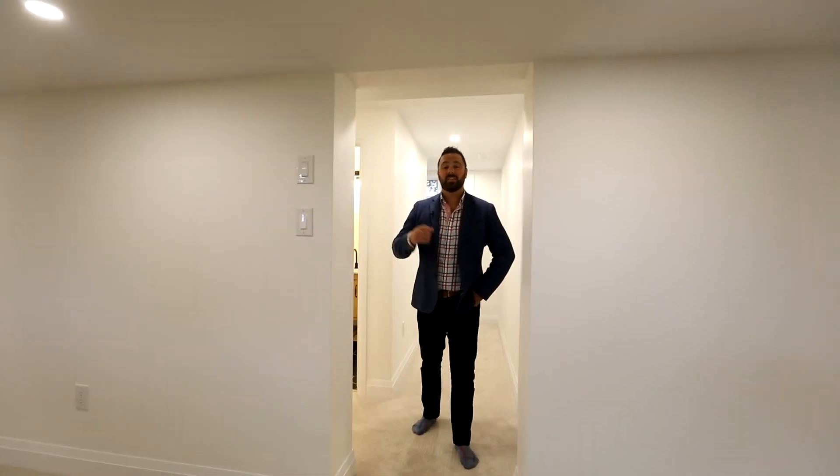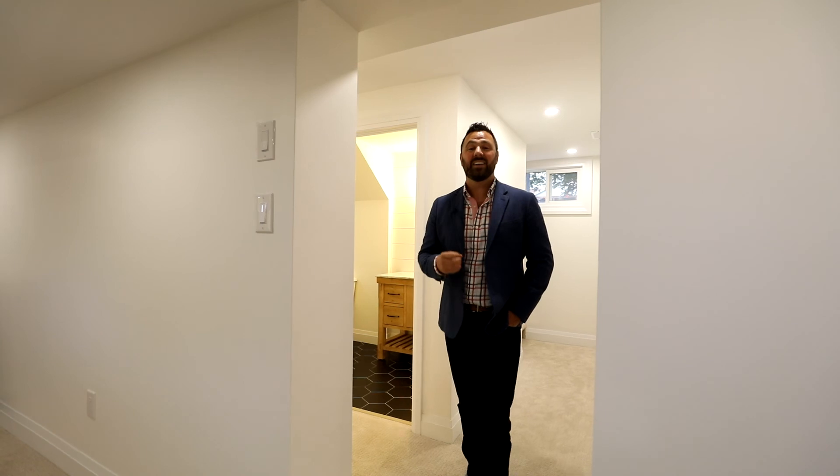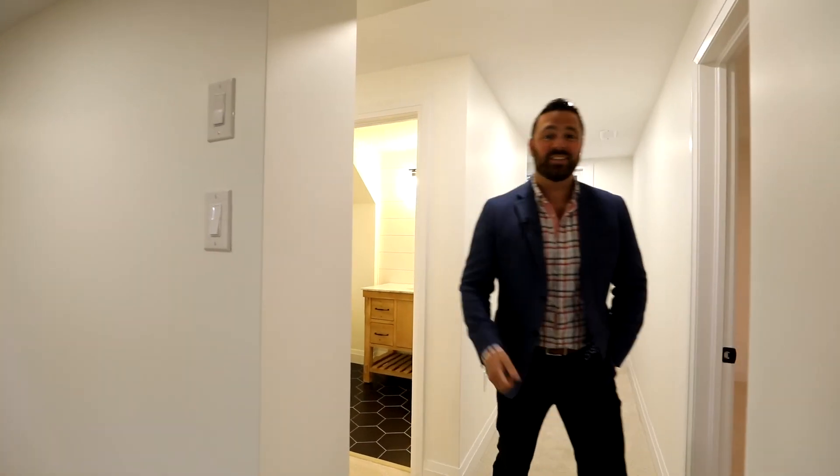This basement is incredible — I just got lost down here. I found another bedroom, an office, you've got an extra full bath down here with a three-piece. That's two bathrooms in the lower level. In addition to that, the laundry room is bigger than most east-end bedrooms — you've got to see this.